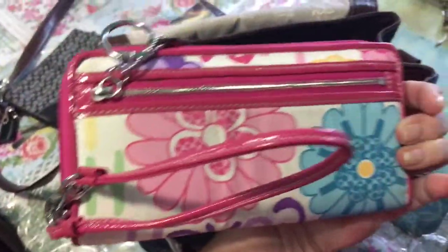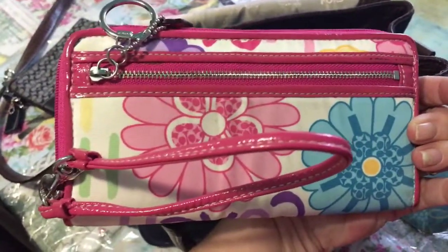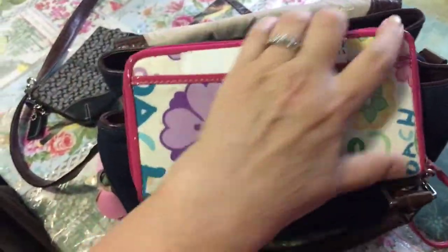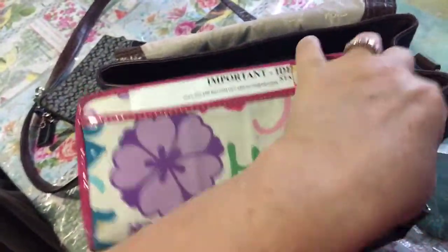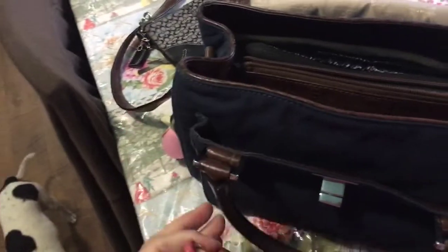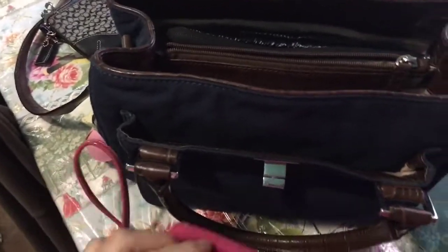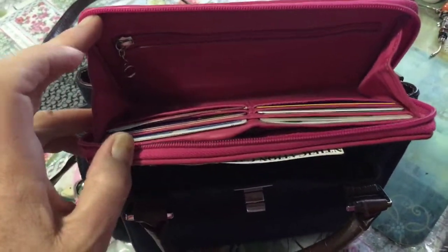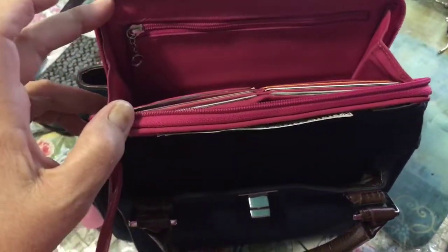The next thing we have is my Coach wallet. I also got this at a garage sale for $8. Let me see if I can get this open for you and show you the inside. This is what it looks like, and this is what it looks like on the inside. My iPhone does fit inside, so sometimes I carry that.